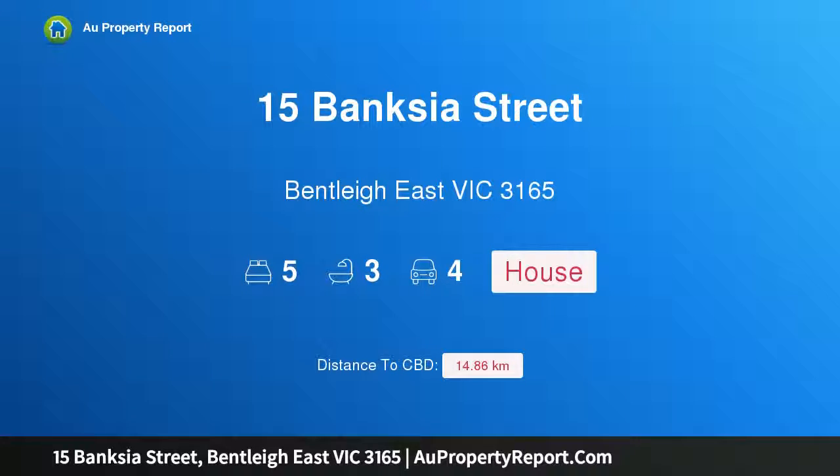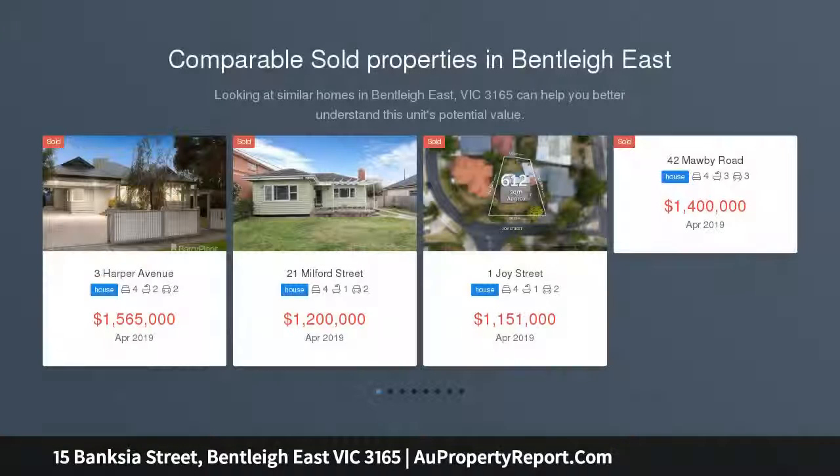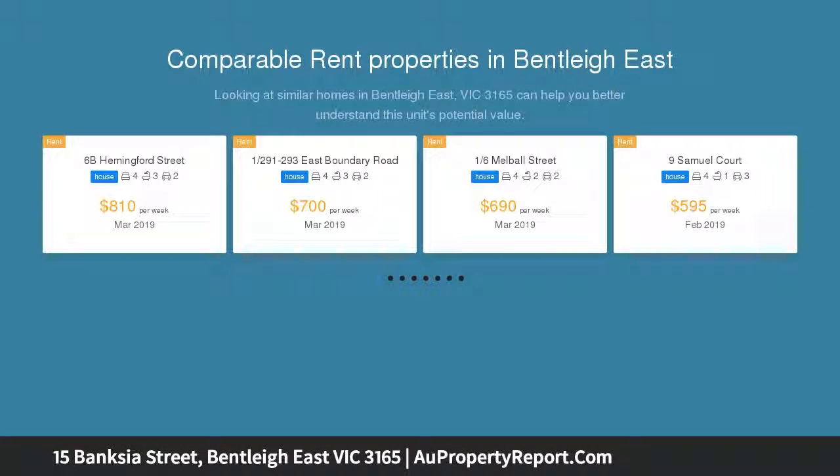Introducing 15 Banksia Street, Bentley, Victoria 3165. Palatial proportions and prestige living in Coatesville zone — spectacular in scale, uncompromising in quality, and loaded up with all the extras. This is luxe family living with a lifetime address, intelligently designed with each bedroom privately zoned around the balcony first-floor lounge.